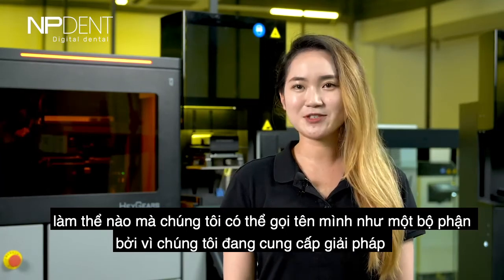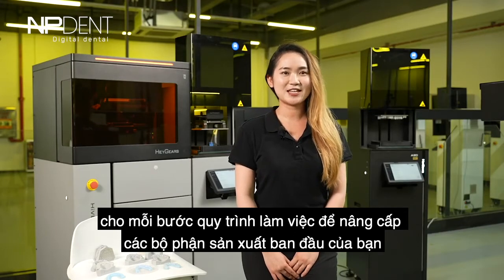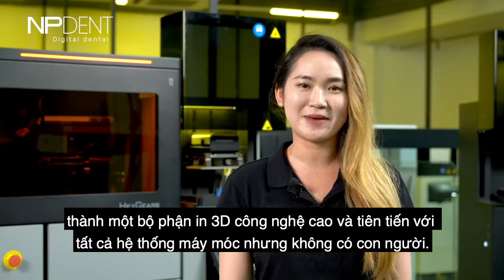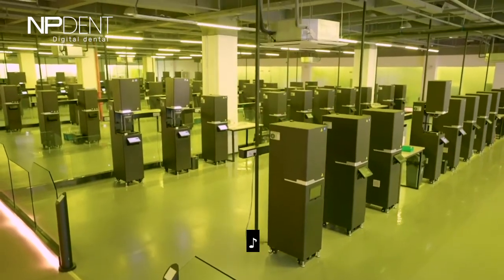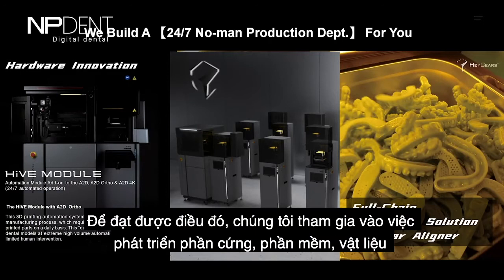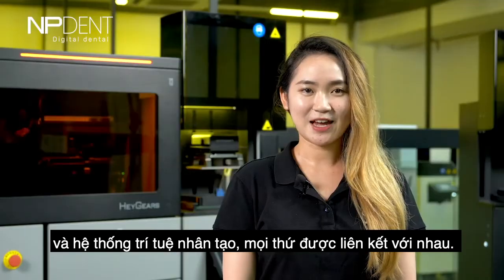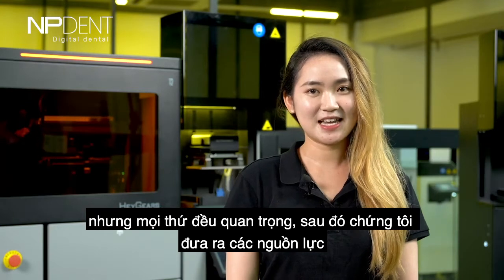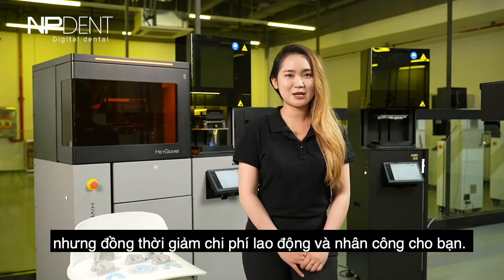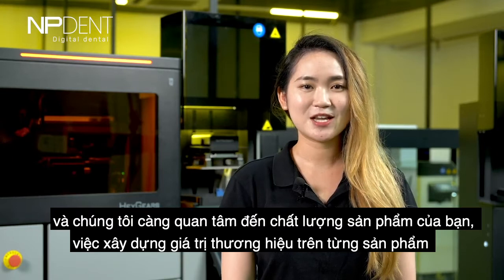You may ask how we can call ourselves a department. We provide the solution for each step of the workflow to upgrade your original production department into a high-tech, advanced 3D printing department — with all machines but no man. We are engaged in the development of hardware, software, materials, and a backstage AI system. Everything links to one but everything matters. We call this Hey Gears Cloud, to achieve mass production while reducing your labor and labor costs. We care about the quality of your products, your branding, and your values.